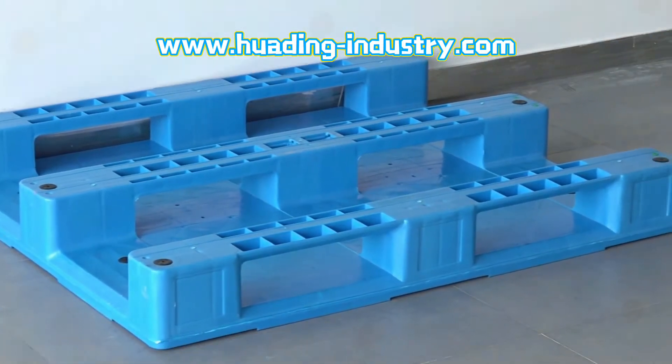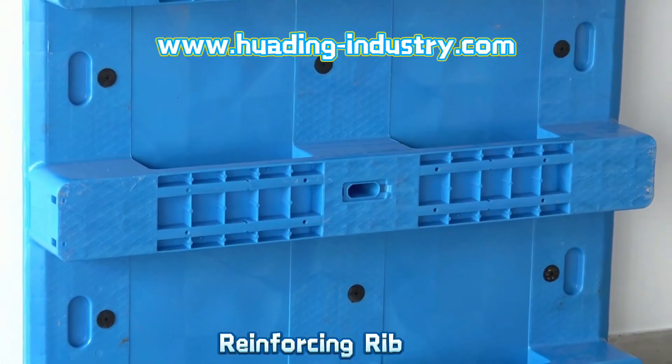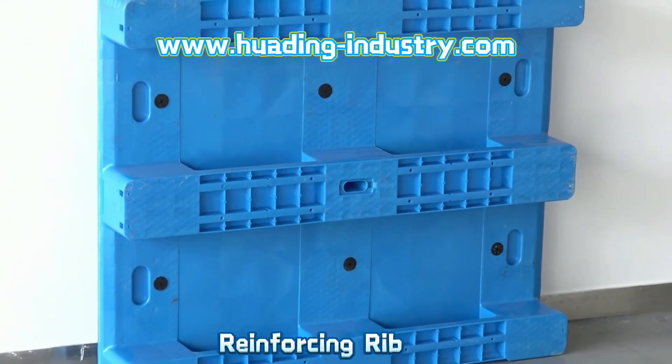Built-in steel pipe prevents rust and provides high rack load greater than or equal to one ton.